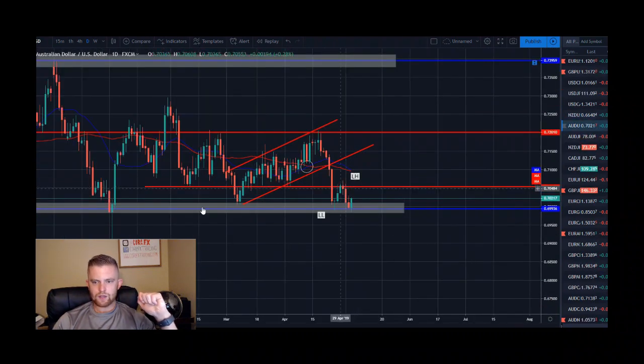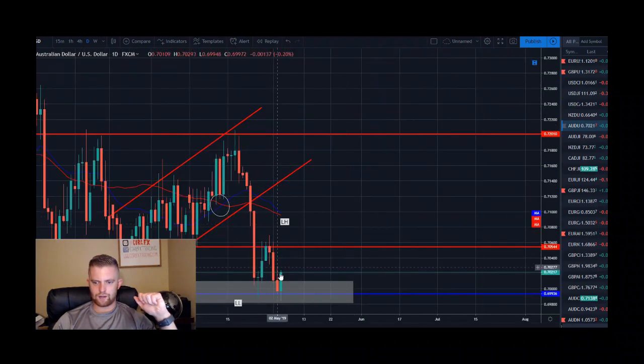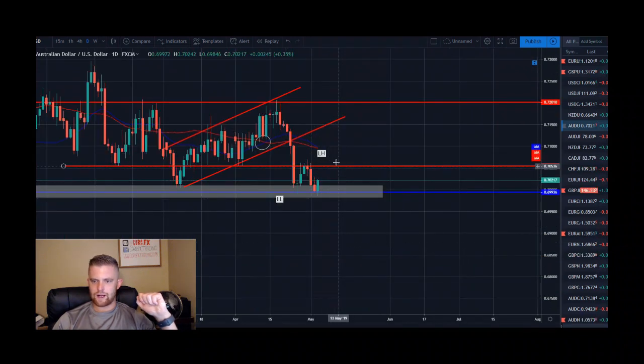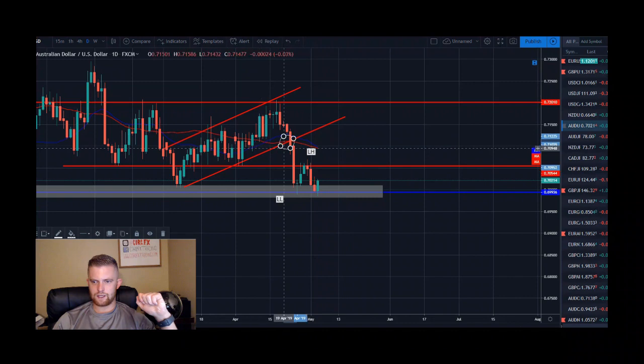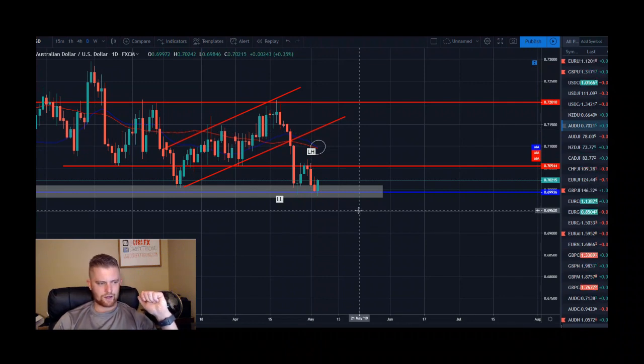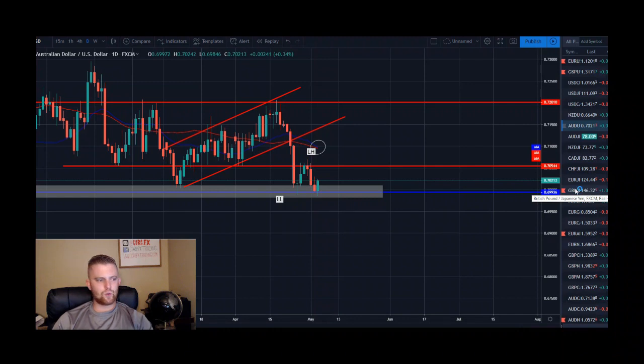Aussie dollar US dollar is sitting on weekly support closing with a bullish engulfing candle off that support — a sign we could get a pullback, maybe coming back up to retest the lower high and then potentially move lower. We also have a moving average crossover developing — the 20 is about to cross below the 50, a bearish moving average crossover suggesting potential continued downside for this pair.